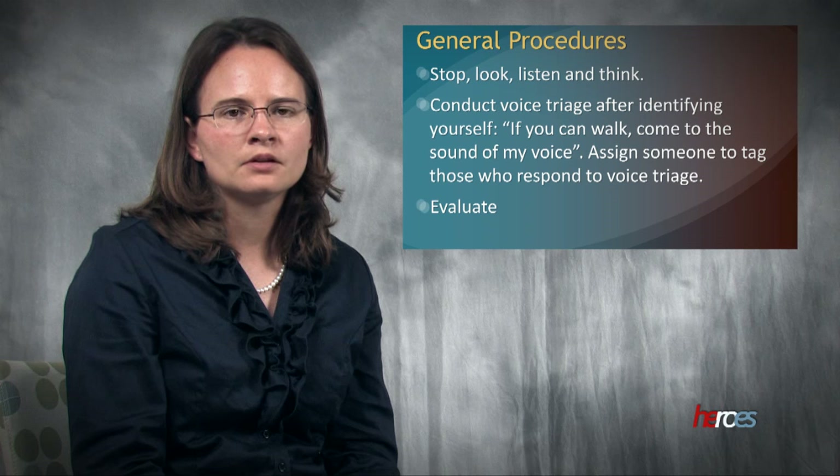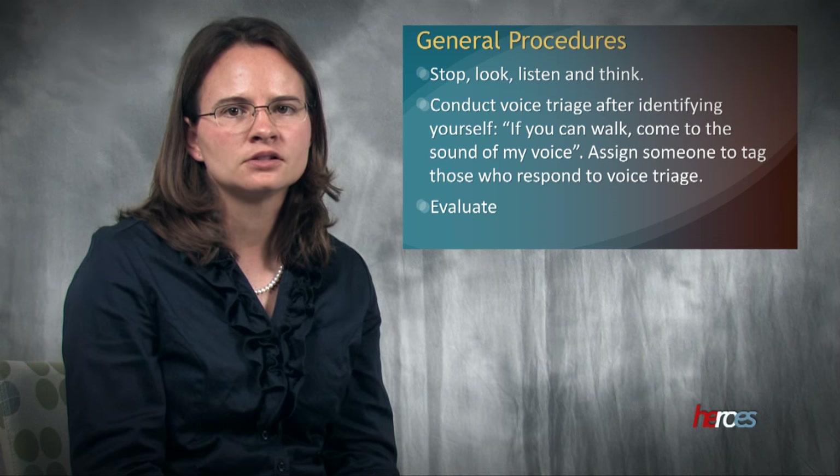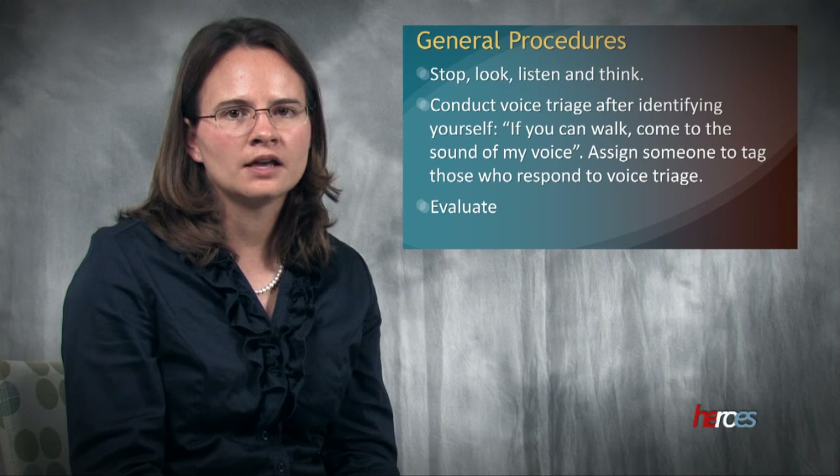For example, say: 'I am Beth with the Medical Reserve Corps. If you can walk, come to the sound of my voice.' You should assign someone to tag those who respond to the voice triage. Remember that even walking patients can be critically hurt. You should then evaluate each remaining victim and tag them, systematically evaluating the scene.